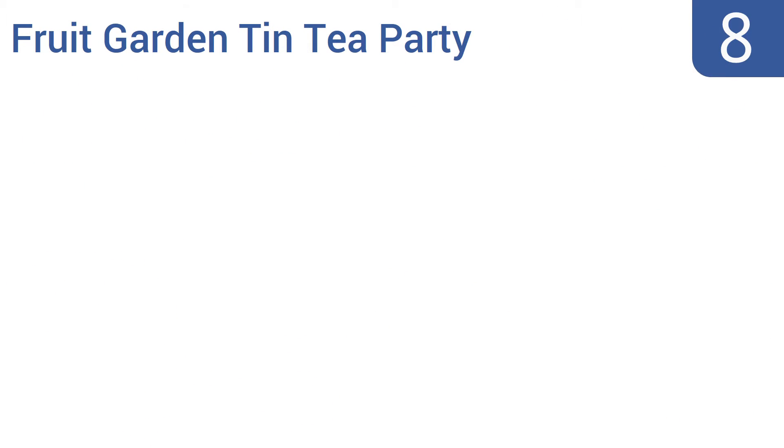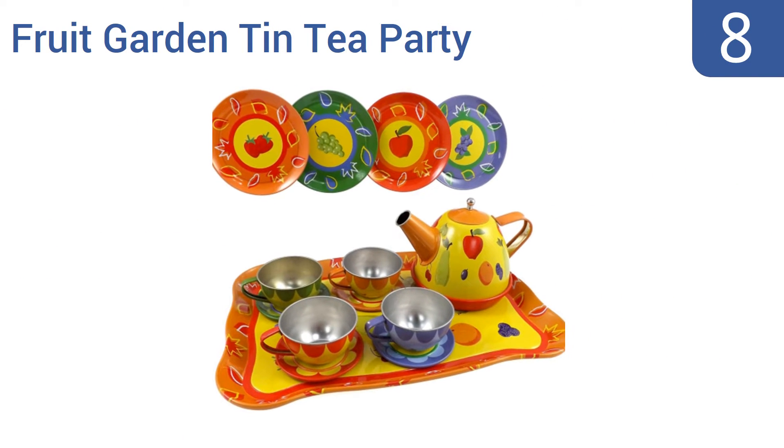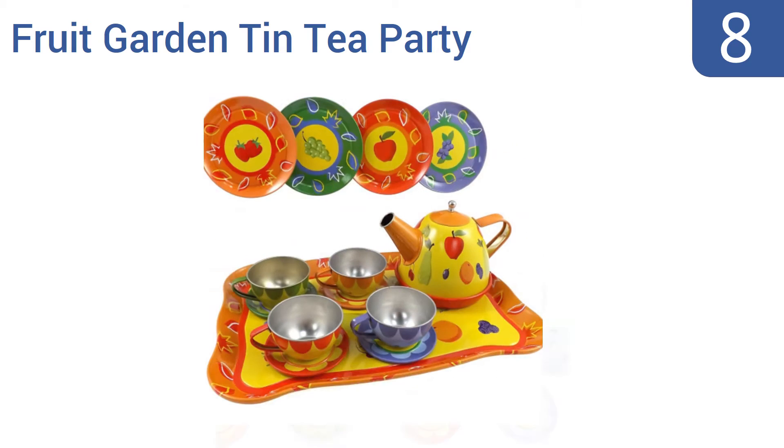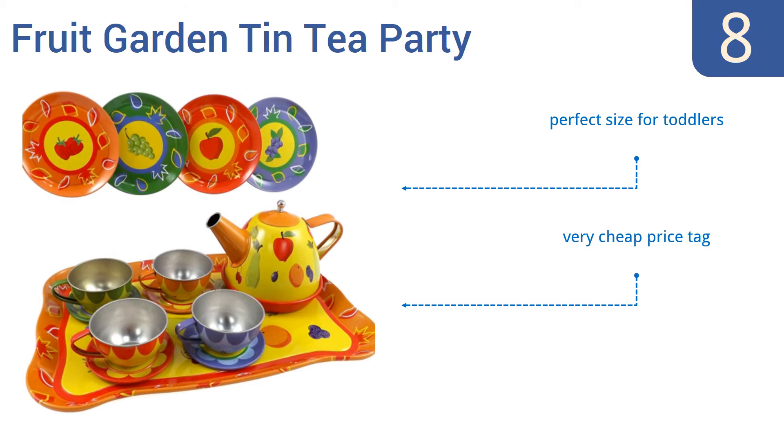Starting off our list at number 8: the Fruit Garden Tin Tea Party set is lightweight yet sturdy thanks to its thin metal construction. Each plate features a different fruit motif and matches the colors of an included teacup, and complements the big and bright kettle. It's a perfect size for toddlers and has a very cheap price tag. However, the cheap paint flakes over time.